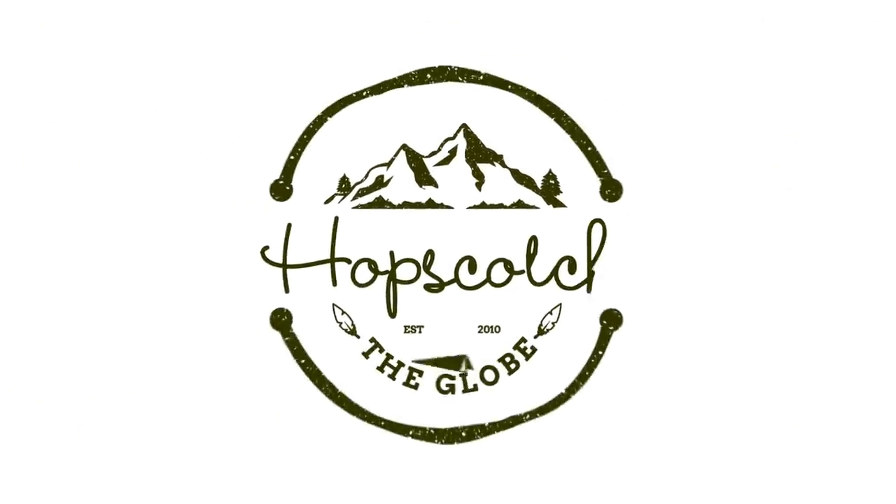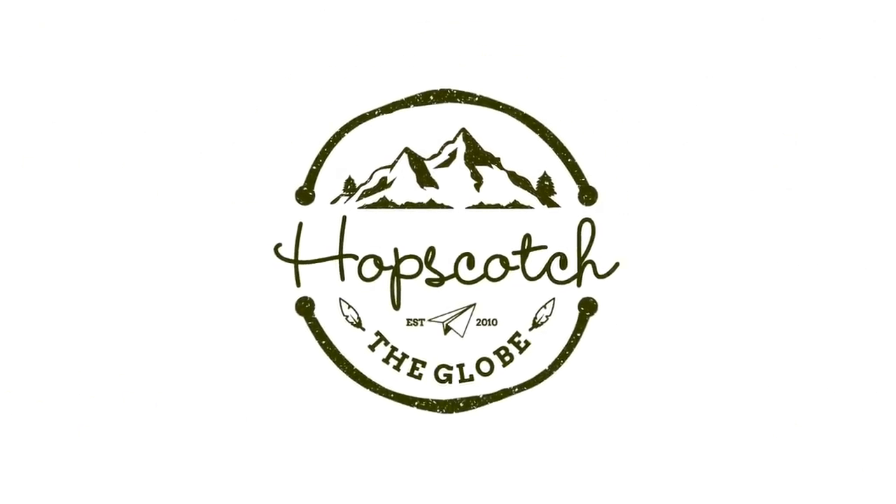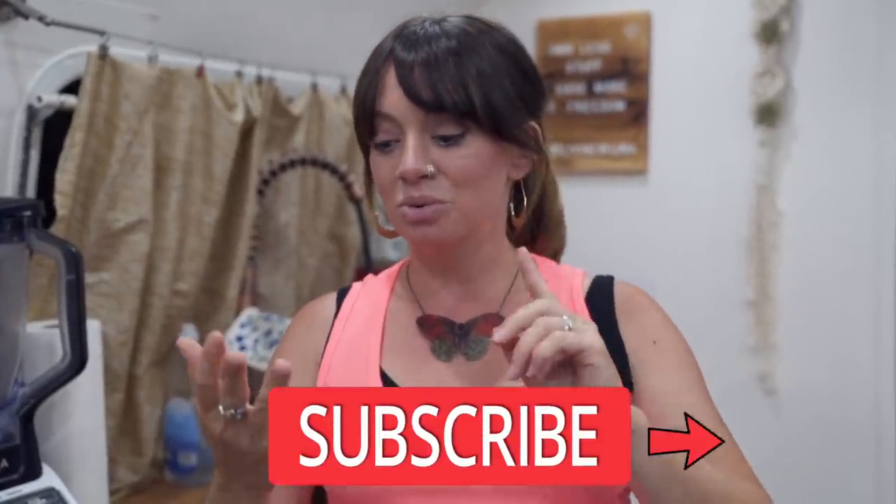Welcome to our tiny fridge in our tiny home. Hello adventurers! If you are new to this channel, my name is Kristen. I've got my lovely husband behind the camera. And this is Hopscotch the Globe. This channel is all about living your best life through travel and alternative living. We live in a 1976 Airstream and when we're not living in this, we're traveling internationally and we inspire and teach people how to live this type of lifestyle as well.